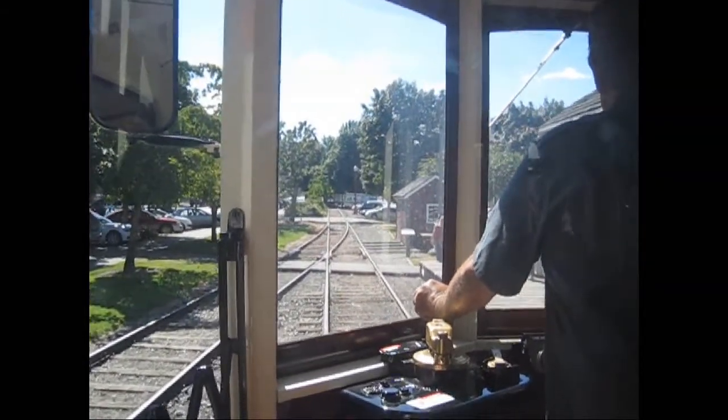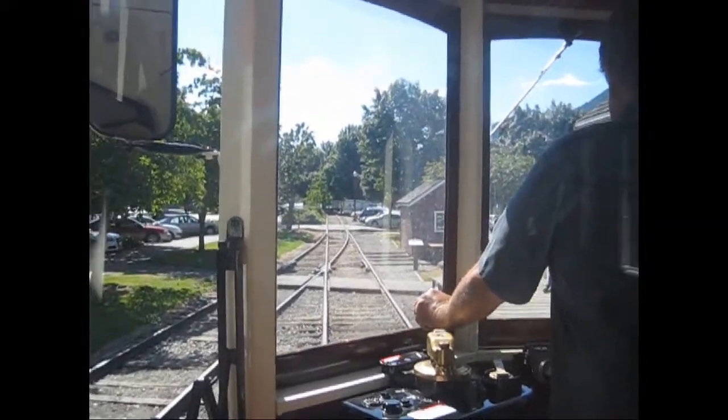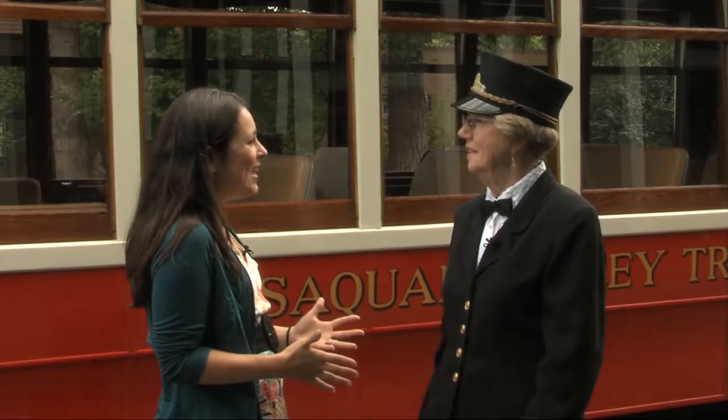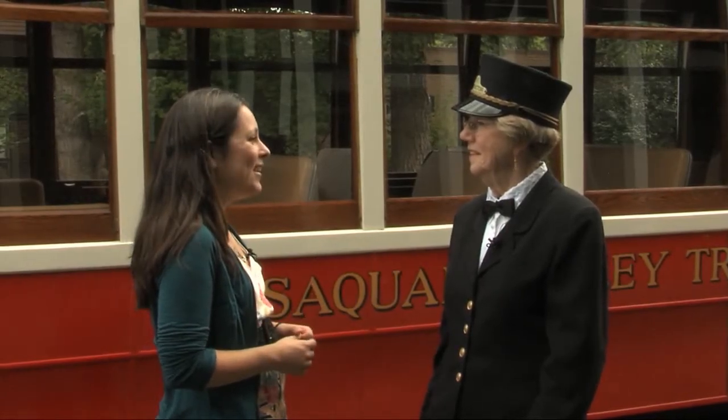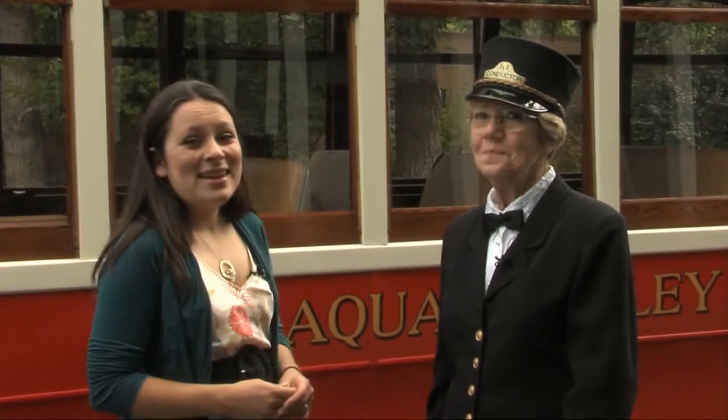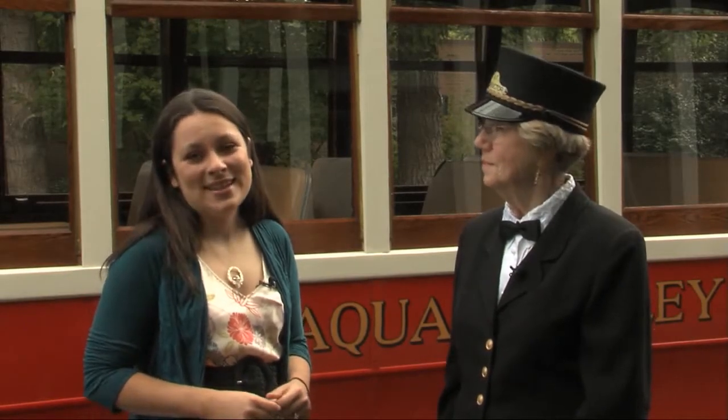Then we will have some Santa runs, maybe a couple for photo ops. Thank you, Barb, for joining us today to give us some history about the Issaquah Trolley and explain why it's running again here in town. I've been delighted to do it. Another exciting project happening here in town is on Issaquah Creek, which you'll see in this next piece.